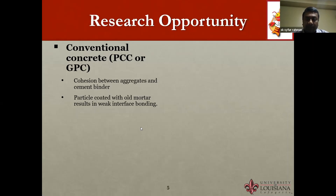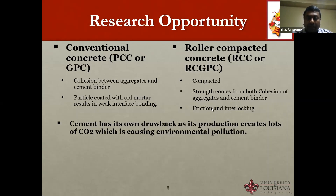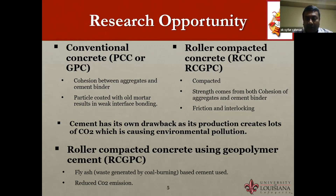There is a different type of concrete called roller compacted concrete, where the concrete is compacted after placement. Strength comes from both cohesion between aggregates and cement binder, and also from friction and interlocking of the aggregate. Since Portland cement has drawbacks of producing carbon dioxide during production, we are proposing roller compacted concrete using geopolymer cement — specifically a fly ash-based geopolymer cement — which can contribute to reduction of carbon dioxide by reducing cement usage.